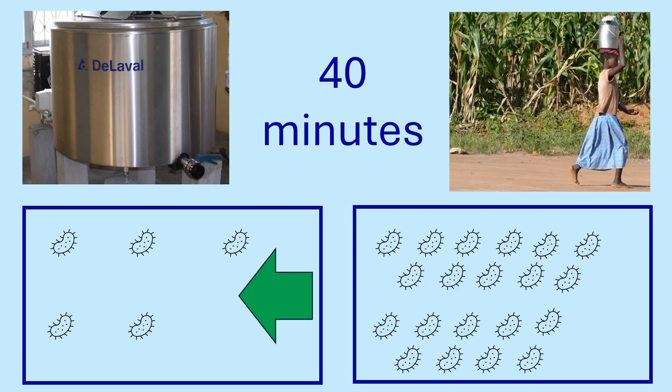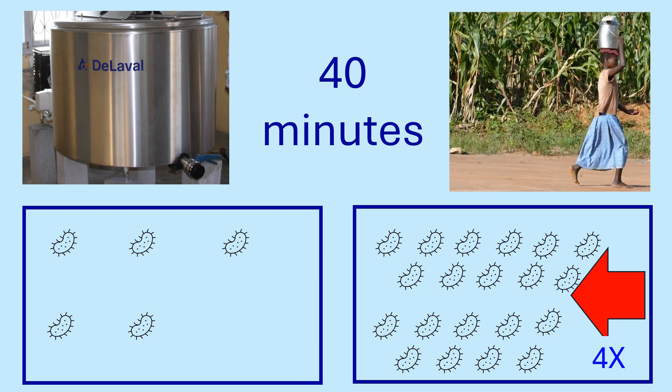After 40 minutes, the number of bacteria in the bulk tank remain unchanged. The number of bacteria in the milk churn has doubled again. This shows the effect that temperature has on bacterial growth.